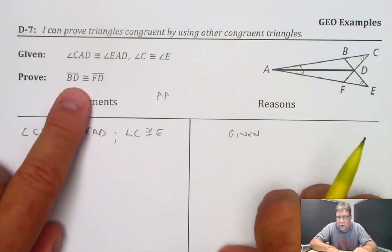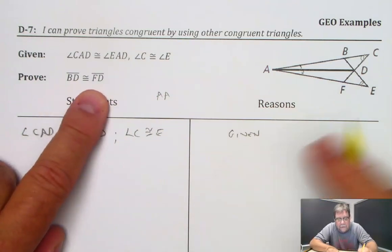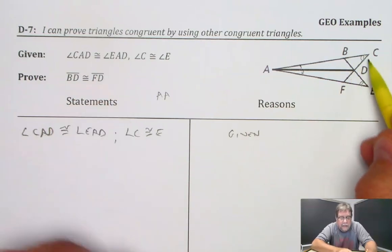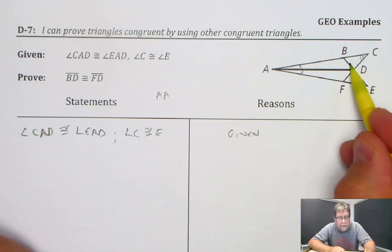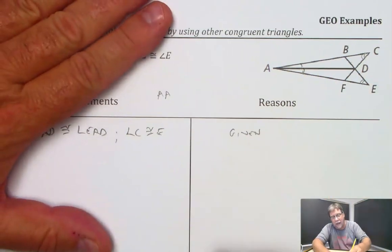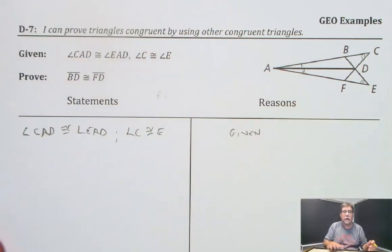Now the problem is we're going to look for side BD to be congruent to side FD, and that's in here. These angles here and here really aren't associated with a single triangle where this line is associated with it. You've got this side which might be part of this triangle, or this side which is part of this triangle, but the angles are from different triangles. So I can't deal with the AA information there, so I'm actually going to erase that and not consider that at all.